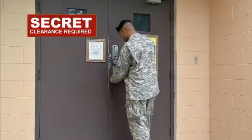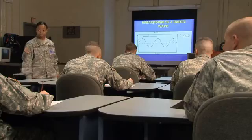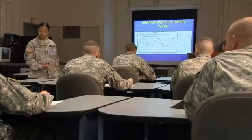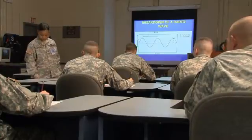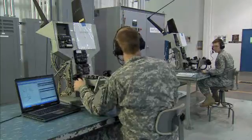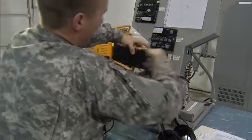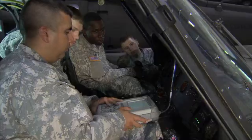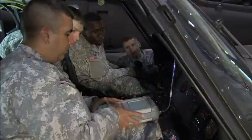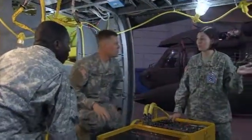Because Army avionic work is sensitive, you must qualify for a secret clearance in this MOS. The Army will train you in radio theory and the basic concepts of radio operation, then train you on simulators using interactive electronic technical manuals to help you identify radio malfunctions and recommend repairs. You'll also train in the theory and operations of sophisticated navigation systems and automatic flight control systems.